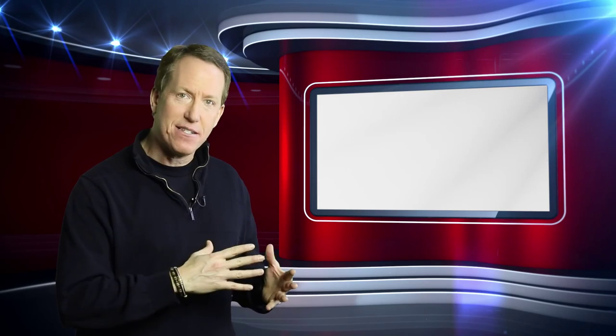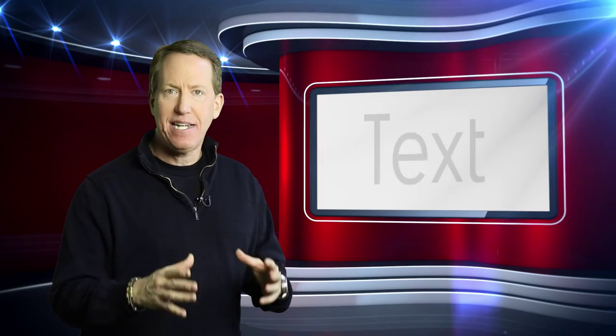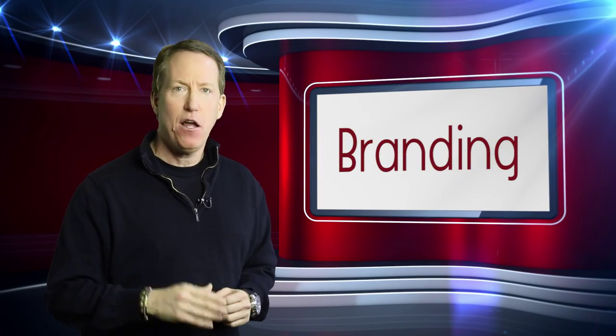These backdrops are very popular. They not only give the look and feel of being in a studio, but many of our virtual sets have digital screens added into the set to allow us to put in key text, graphics, and branding when you need them.